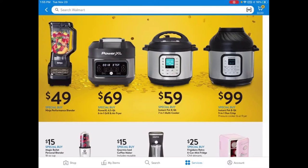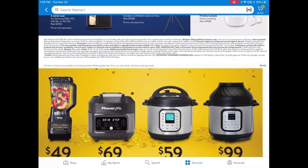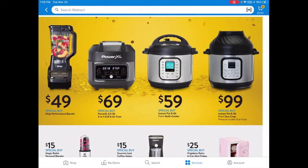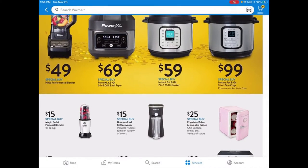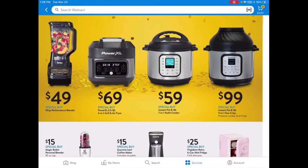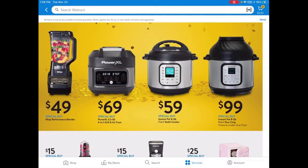The small appliances section is the one I'm most excited about this year. I'm really excited about this Ninja Performance Blender for $49, and also this Magic Bullet Personal Blender for $15. A Ninja Blender at $49 is a pretty good price — I might actually get the Ninja Performance Blender.